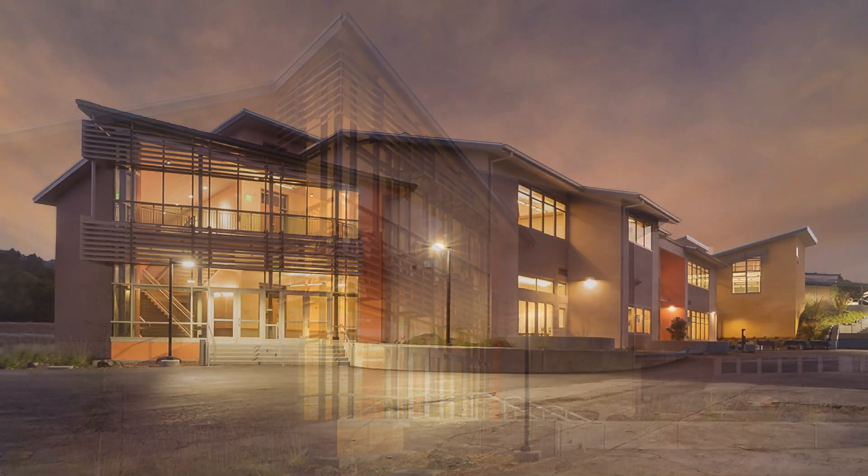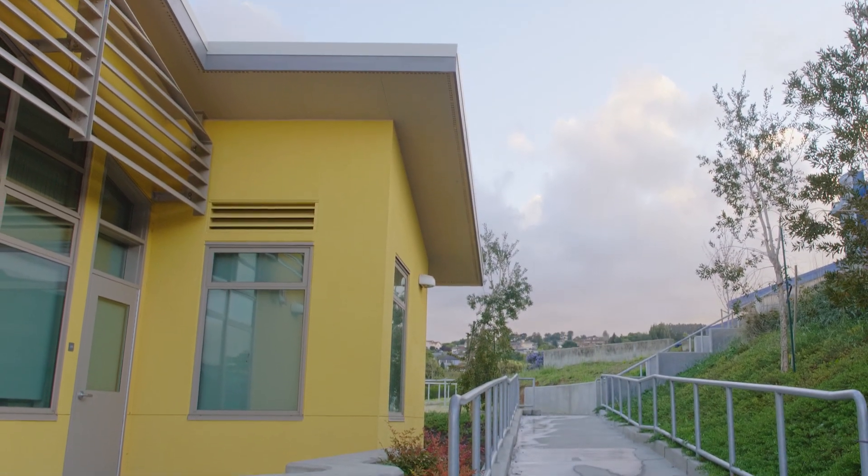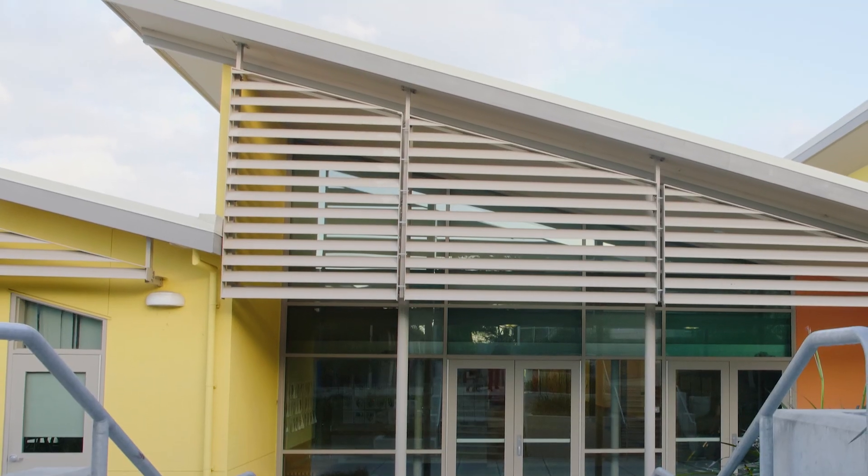And then there's a glass prow, and that prow aligns with the ridgeline. So the roof shape of this building seems unusual, but it's all about bringing the light into the spaces.